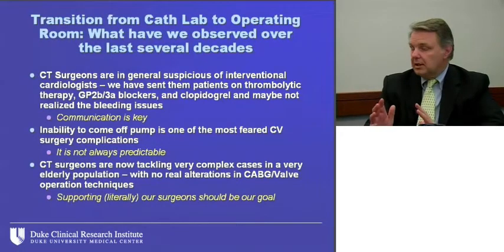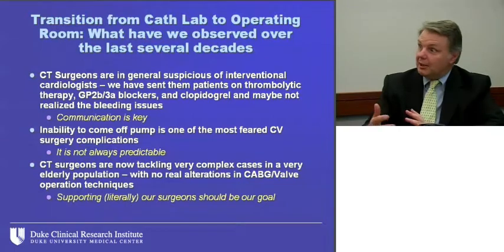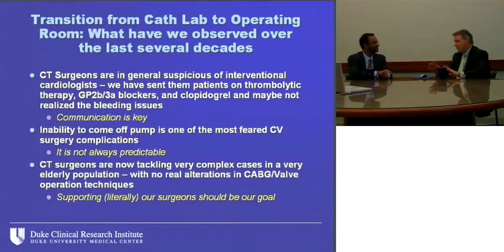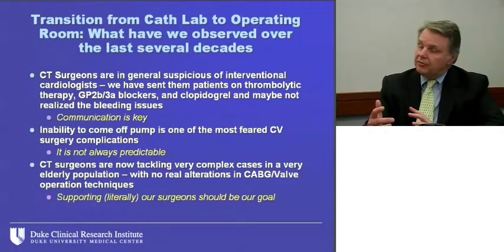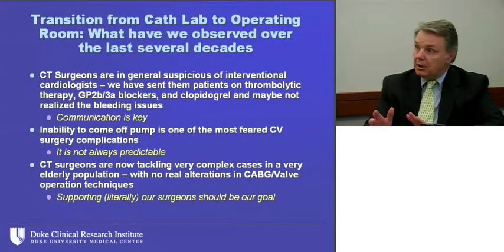When working with surgeons, we should acknowledge as interventional cardiologists that we haven't been quite fair to them. They're a little bit suspicious of us. We've sent them patients on thrombolytic therapy, glycoprotein 2B3A receptor blockers, and clopidogrel and said, don't worry, just take care of them. Communication with CT surgery is really key. Their biggest fear is inability to come off pump. Whatever we can do in the cath lab, with or without PCI, to ensure they can get the patient off pump is really key. And supporting surgeons pre-op, intra-op, or post-op is the goal.